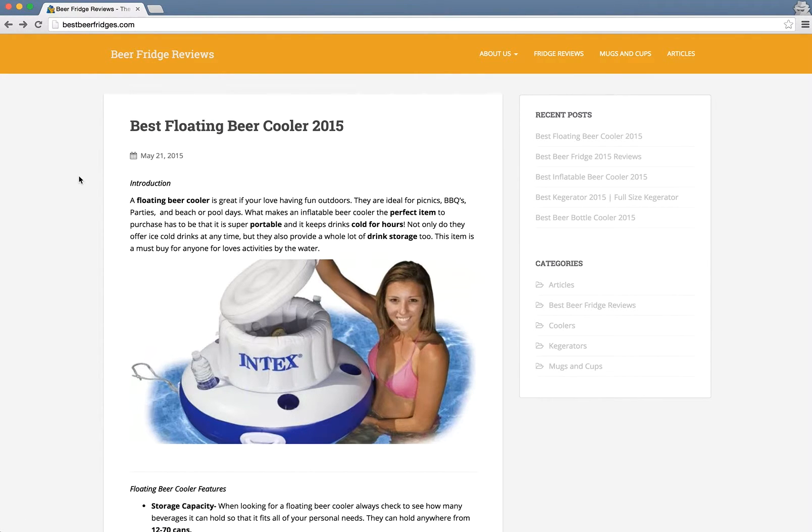In terms of above the fold, this website is doing sort of an okay job in that I don't need to scroll to see content right away — a menu and a right sidebar. I don't see any ads, which is good; it means this website is not generating revenue by ads.